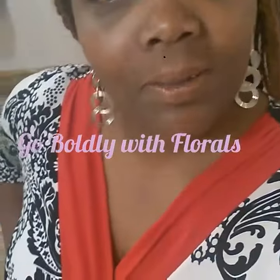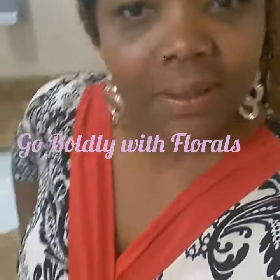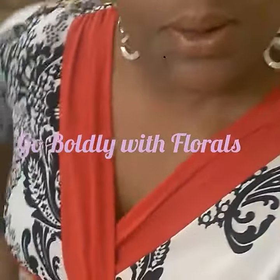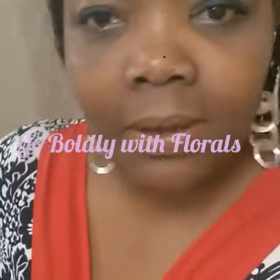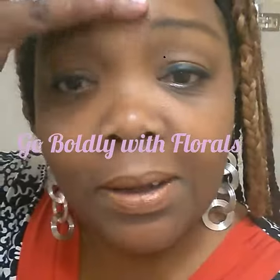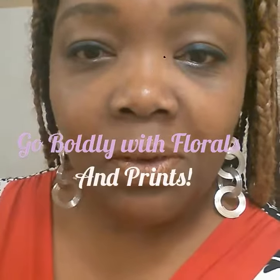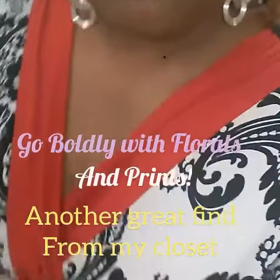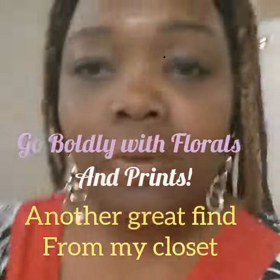Hey guys, another beautiful find from my closet. Look at this — it's called a shirt. I'm in the bathroom at work, but I had to show it to you while I'm still looking great and not tired or sweaty, because I'm about to go for my walk. So there it is, vested in red multicolored print.